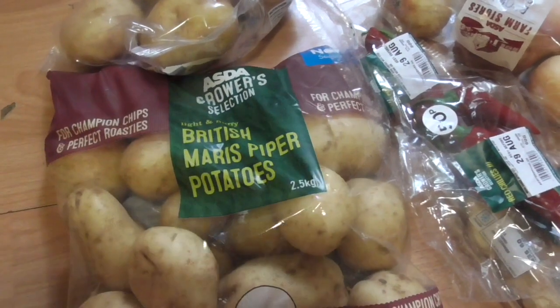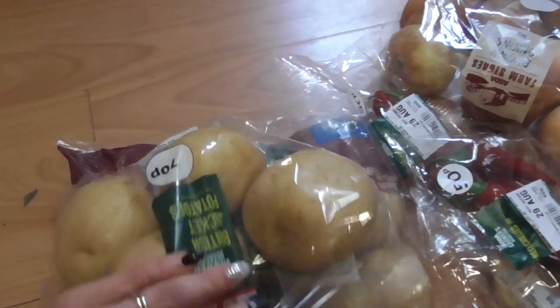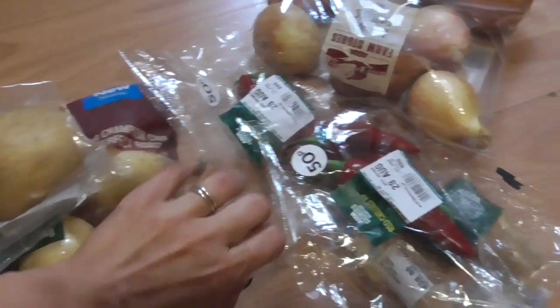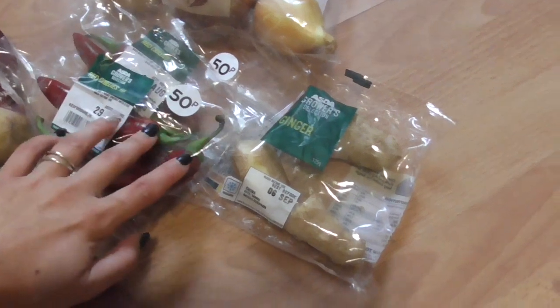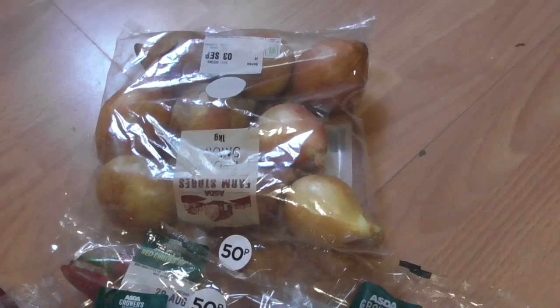I've got some British Maris Piper potatoes to see us through the week, and I bought a pack of jacket potatoes thinking they'd be huge, but I actually needn't have bothered really because there's not much difference in some of these potatoes. I've got two packs of chillies to make chilli jam, and some ginger and a bag of onions for the same thing.